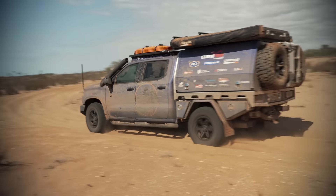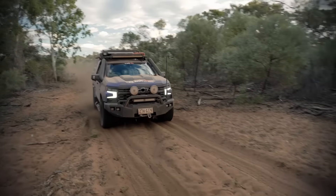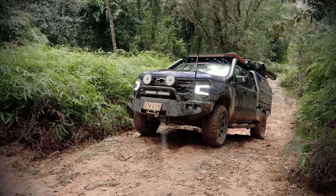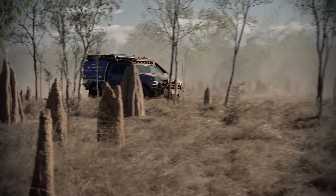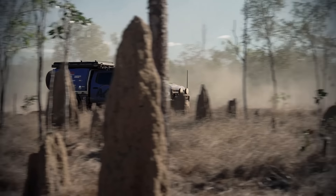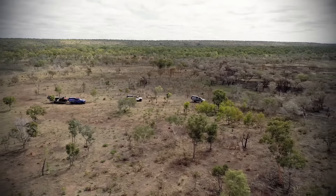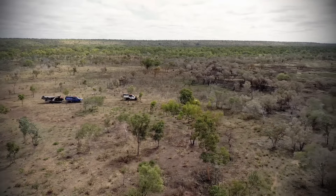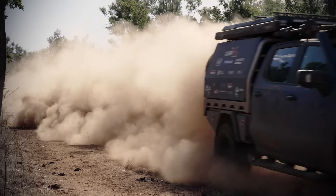This year, Jase is introducing a brand new vehicle to the All 4 Adventure fleet. This American-built truck has just landed in the country, and Jase is keen to pick it up from the dealership and start this epic transformation — from stock standard import to a tough touring rig, fit to tackle Australia's toughest terrain.